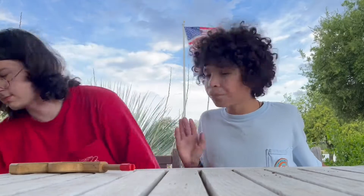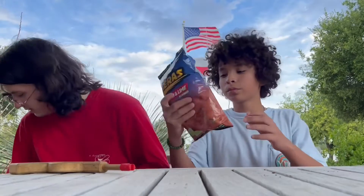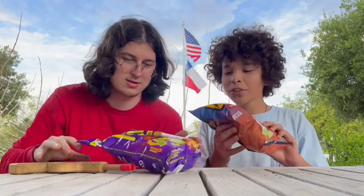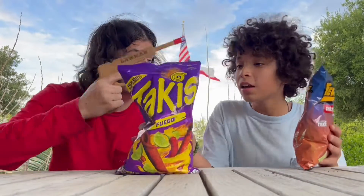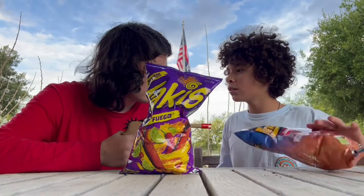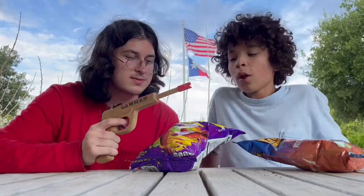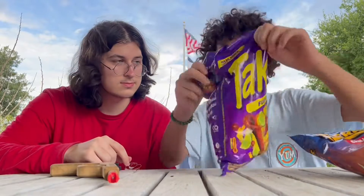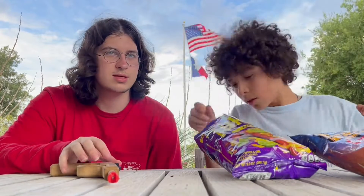We have Takis — the real brand Takis — and an off-brand version. You're gonna have to hold it up to my mouth and let me take a bite because I don't want to get Taki dust on my fingers. So we're gonna start with the real brand first. These things are so good, I love them. It tastes like lime — it's not hot, it's just lime. Some people don't like them, but I think they're great.